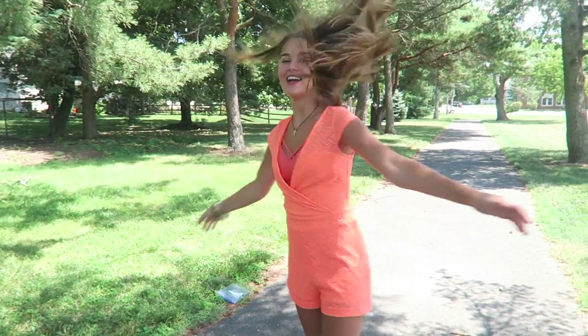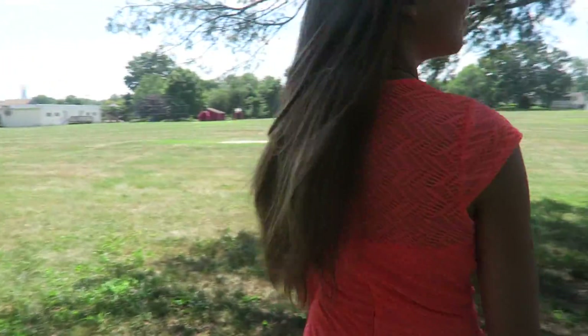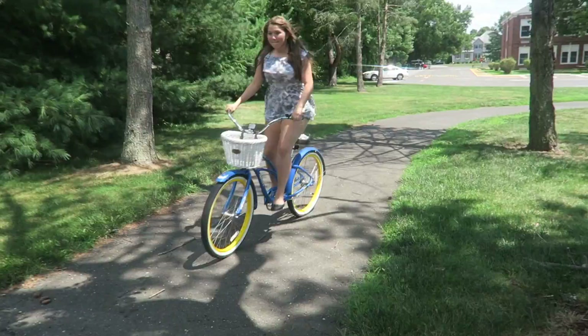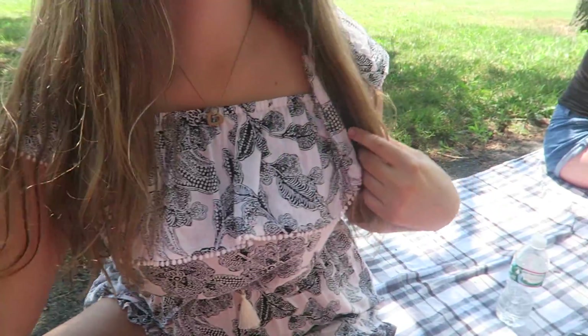For my outfit, I'm wearing this bright orange romper with a cute bralette underneath. I'm also wearing this other romper that is strapless and off the shoulder — it's really cute. Now for Kathy's outfit, it's just this really cute dress that's off the shoulder, and she paired it with some black shorts.